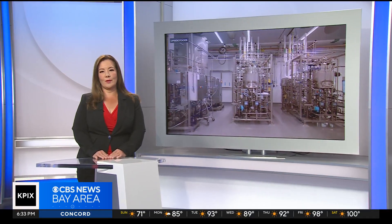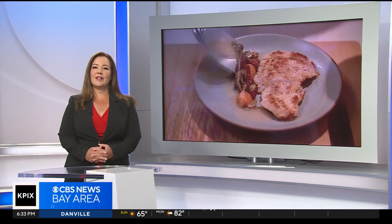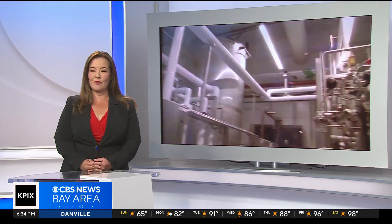Your 4th of July barbecue menu could include meat grown in a lab. Our Kelsey Thorod got a sample of the first cultivated chicken approved for our plates. Both of the companies who got USDA approval to sell their cell-cultivated chicken are based here in the East Bay within just a few miles of each other. Today I got to speak with both companies, tour their facilities, and even taste some of the chicken here at Good Meat.